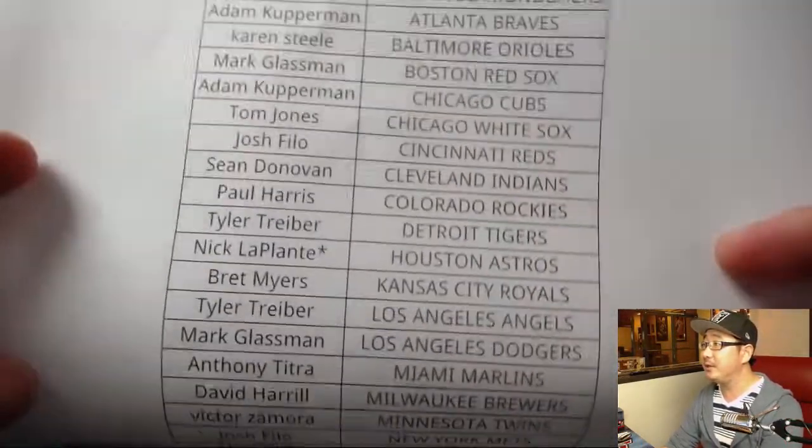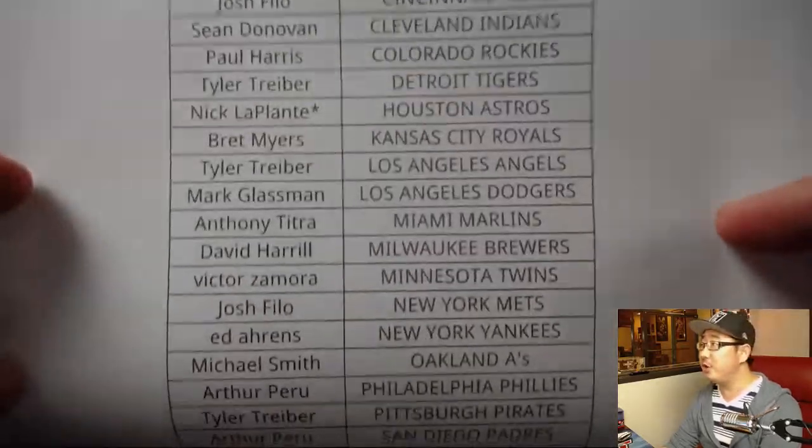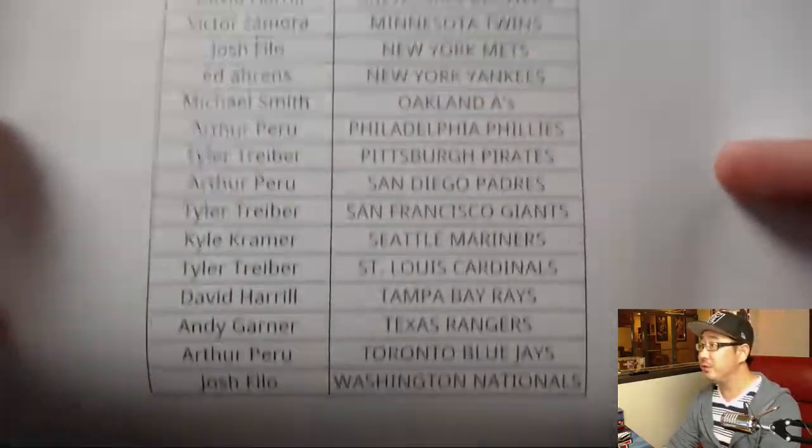Break nine, half-case break. Nick LaPlante with that last-bought mojo, Astros. There's everyone else.